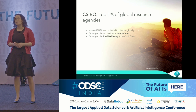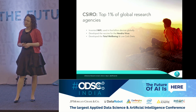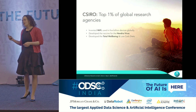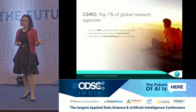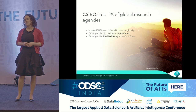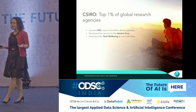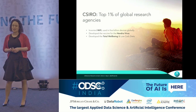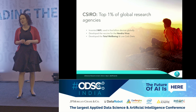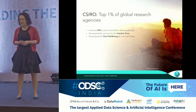CSIRO is Australia's government research agency, and we're in the top 1% of global research agencies. At CSIRO, we're really passionate about translating research into products that people can use in their everyday lives. Probably one of the most famous products that we developed is modern Wi-Fi, which is now used in billions of devices all over the world.